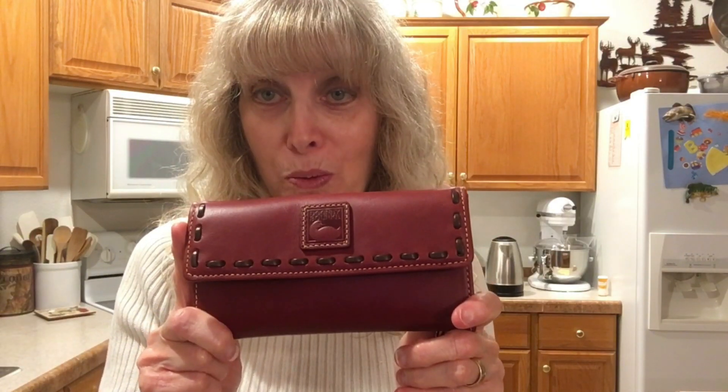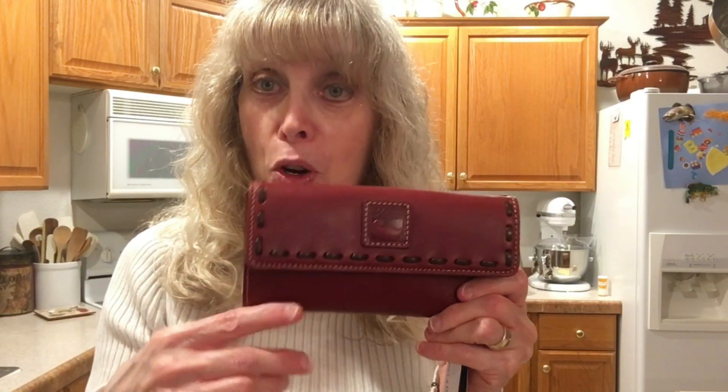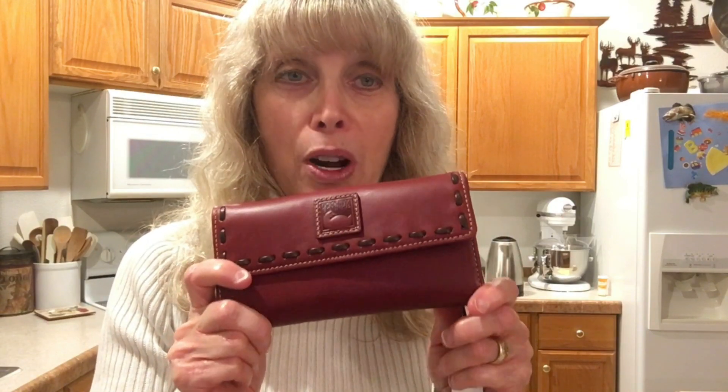Hi again — I forgot to mention the wallet name. It's the Florentine Continental Clutch Wallet. They make two versions: one with an actual Florentine checkbook holder inside, and one without. I bought three of the ones without it. It's usually around $178 and it was on sale for $109.